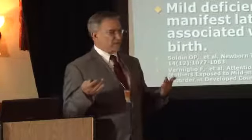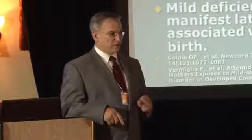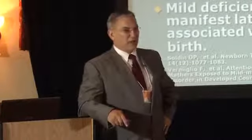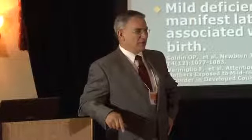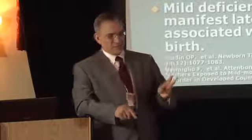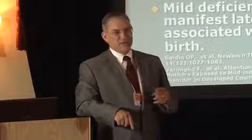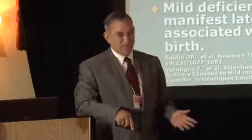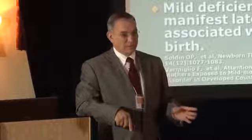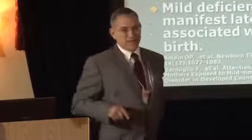A few weeks later, the mother overheard the seven-year-old daughter playing school with the four-year-old iodine baby brother, teaching him the alphabet, how to read, and mathematics including addition — at only four years old. These children are the most phenomenal you will ever meet. This really needs to be paid attention to.